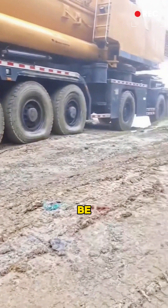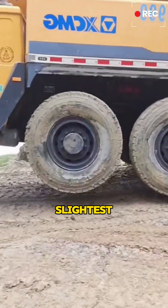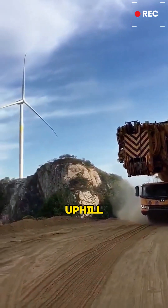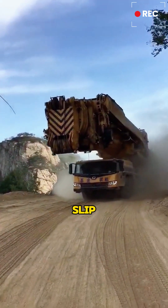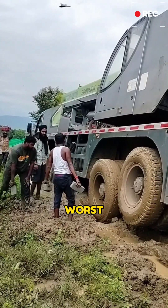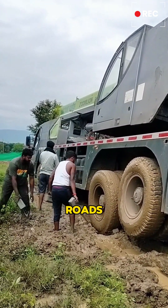Navigating muddy roads can be extremely difficult, and even the slightest mistake can scrape the crane's bottom. Especially when going uphill, the crane's tires may slip, causing it to lose traction and possibly slide back down the slope. The driver's worst fear is encountering muddy roads.